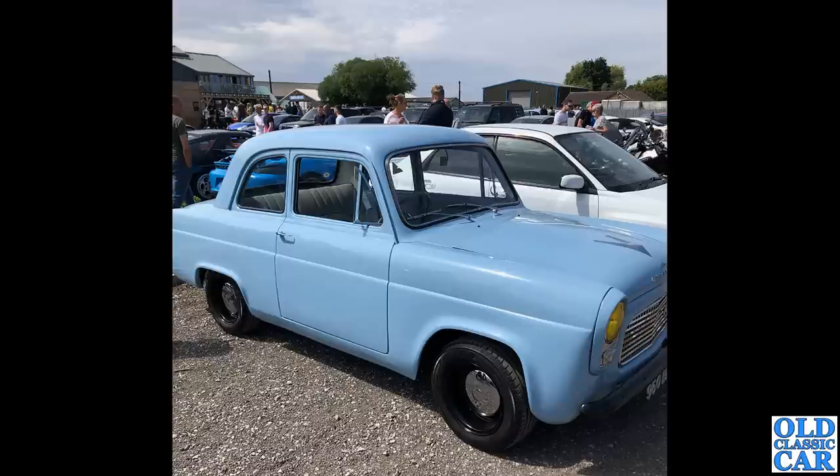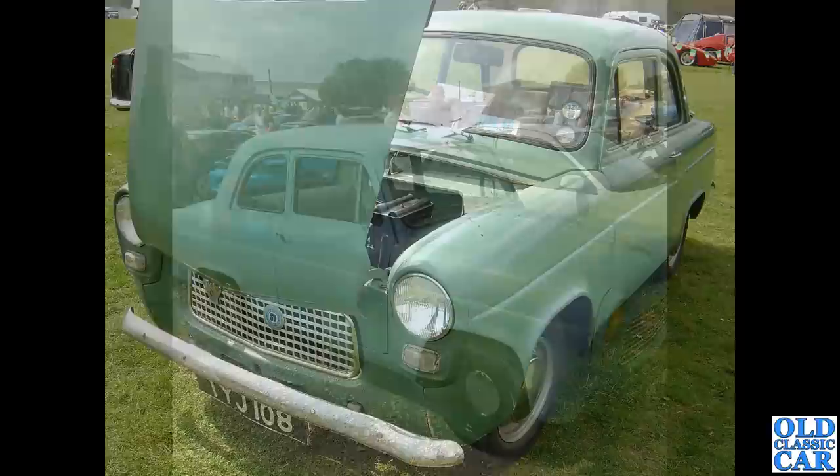Thanks to Vince for this photo, taken at a gathering up in the northeast within the last couple of months. Really really nice. The 100e was Ford's first small unitary-bodied car — prior to that they'd always had a separate chassis. They also had hydraulic brakes, which was quite advanced.